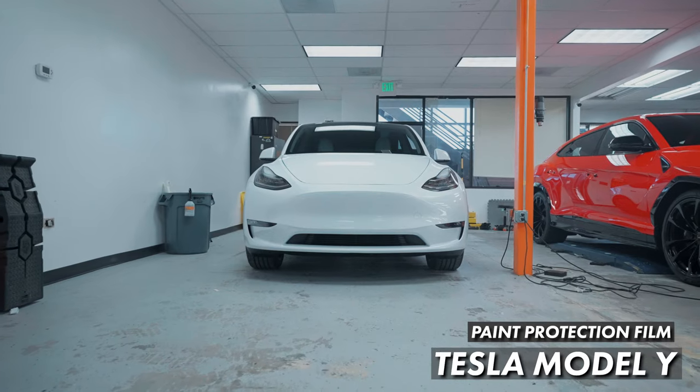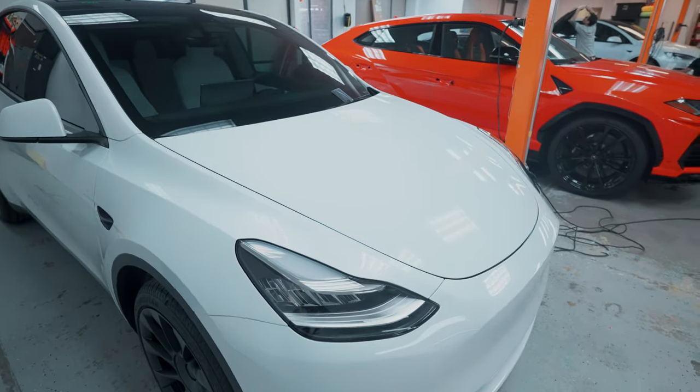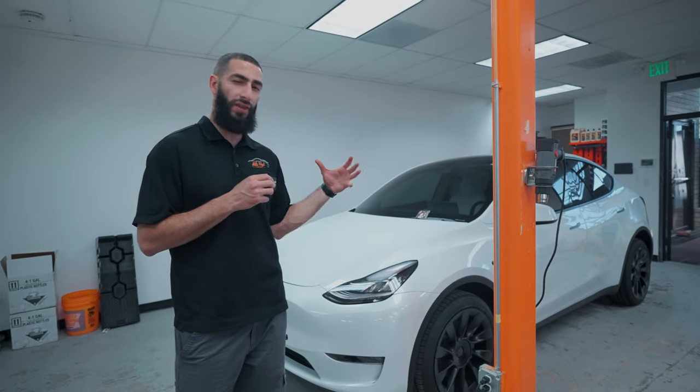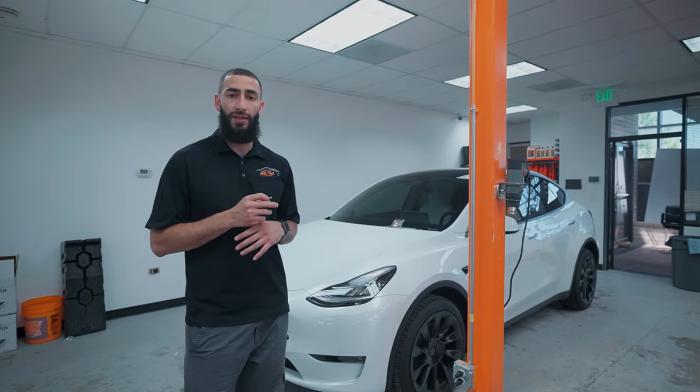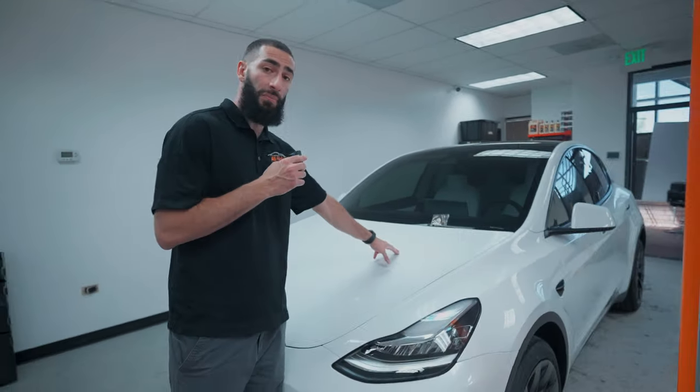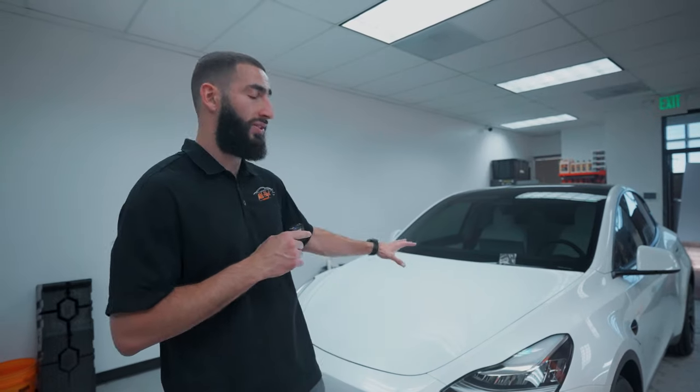Last but not least, we have a Tesla Model Y that got full-body paint protection film. It's pretty much all complete — we just need to detail the car, clean the inside, shine up the tires, and go over everything one more time before the customer picks it up tomorrow. One panel we didn't do was the hood, because we found a hair underneath the clear coat during polishing. We called the customer, he contacted Tesla, and they're going to take care of it. Once that's fixed, he'll bring it back and the hood will be a quick 30-minute install.